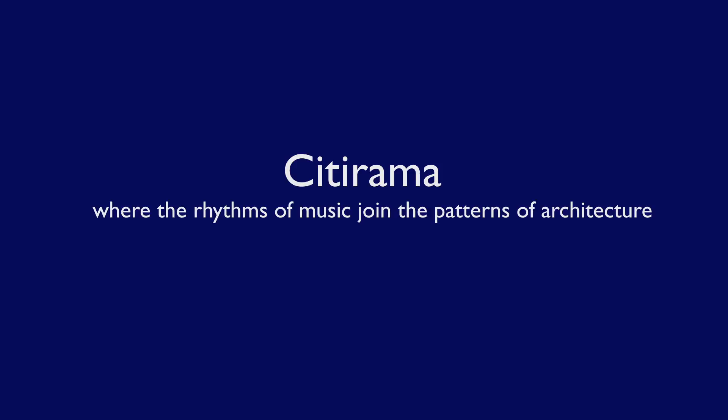What is the relationship between music and architecture? Is there any relationship at all? These are the questions I am exploring in Siti Rama, by creating a piece of visual music inspired by one particular building in the city of London.